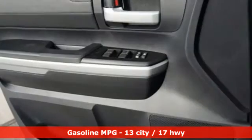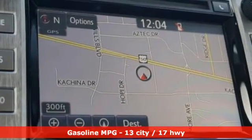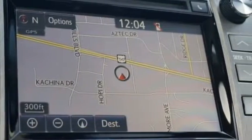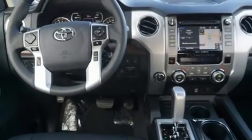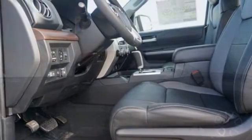V8 engine, electronic shift on the fly, driver selectable mode, trailer brake controller, streaming audio, power heated mirrors, dual zone climate control, trailer hitch receiver, four-wheel drive, auto dimming rear view mirror, and automatic transmission.